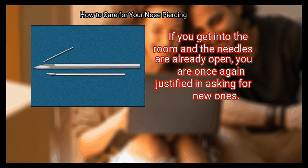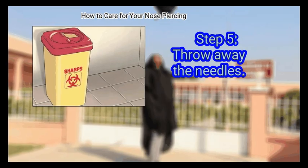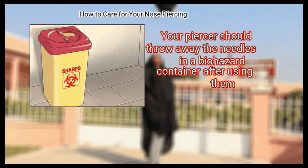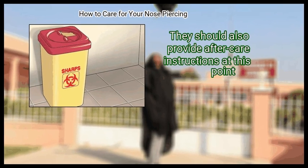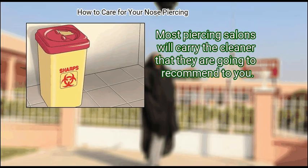If you get into the room and the needles are already open, you are once again justified in asking for new ones. Your piercer should throw away the needles in a biohazard container after using them. They should also provide after-care instructions at this point. Most piercing salons will carry the cleaner that they are going to recommend to you.